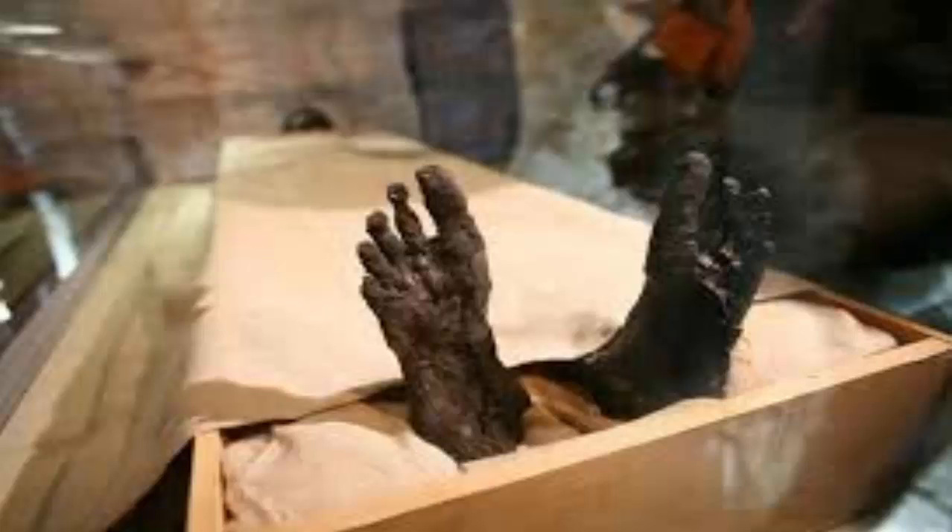"It really is going to give us a fantastic view of this mummy," said Professor Ronald Beckett, co-director of the Bioanthropology Research Institute at Quinnipiac. "Every mummy has a story to tell. Every piece of information adds to our understanding of the ancient Egyptians."